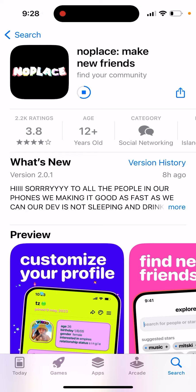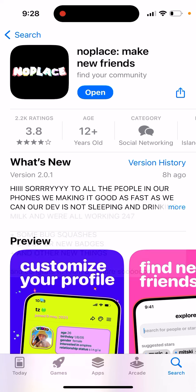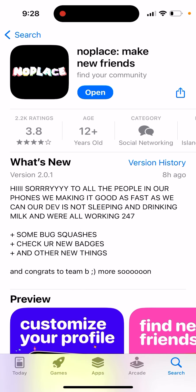Just make sure to update to the latest version. As I can see here, there's a message saying sorry to all the people on our phones — we're making it good as fast as we can. Our team is not sleeping, drinking milk, and we are all working 24/7.